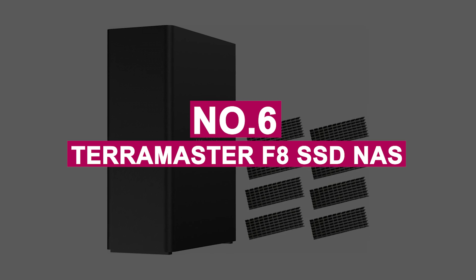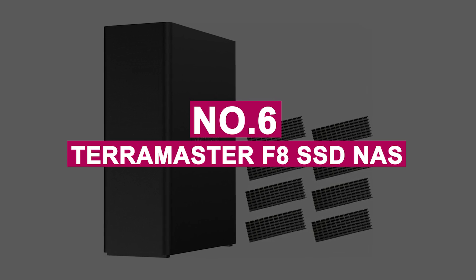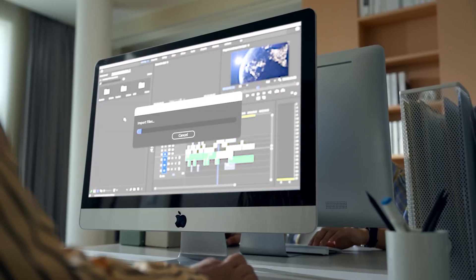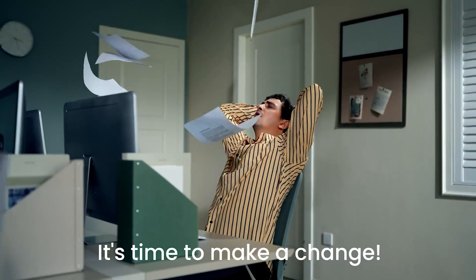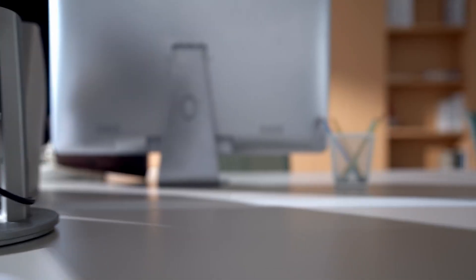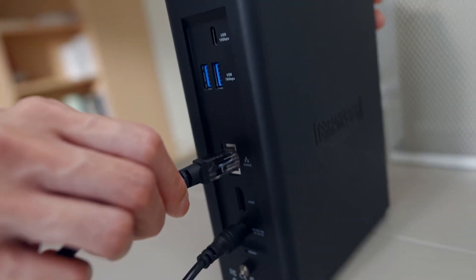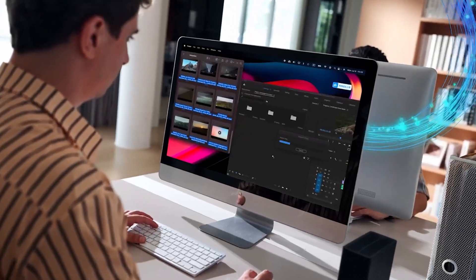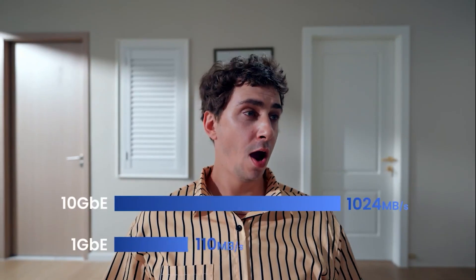Number 6: TerraMaster F8 SSD NAS. The TerraMaster F8 SSD NAS is a compact powerhouse, redefining what portable, high-performance storage can look like. Built by TerraMaster, a brand known for balancing enterprise-grade reliability with user-friendly design, this palm-sized 8-bay NAS shocked us with its raw speed and silent operation.